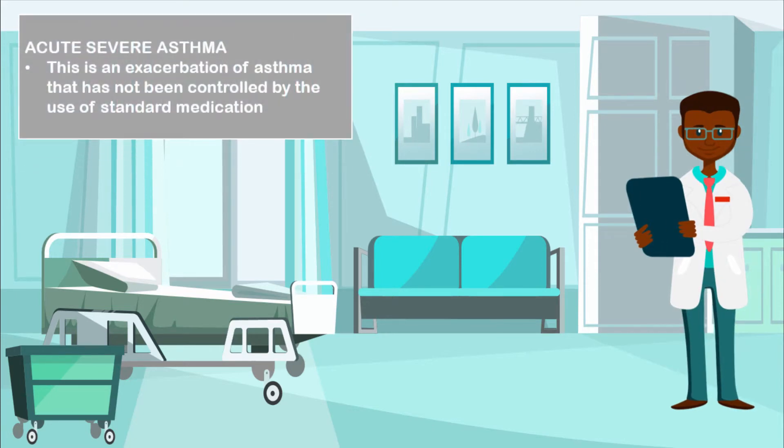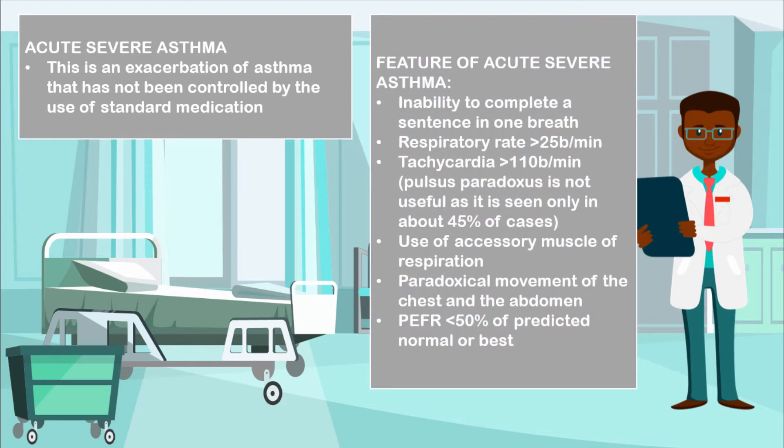When you talk about severe acute asthma, this is pretty much an exacerbation of asthma that has not been controlled by the use of standard medication. Some features of acute severe asthma include inability to complete sentences in one breath, a respiratory rate that's greater than 25 breaths per minute, tachycardia greater than 110 beats per minute. Some patients may also have pulsus paradoxus, but this is not a useful clinical feature as it's only seen in 45% of cases.